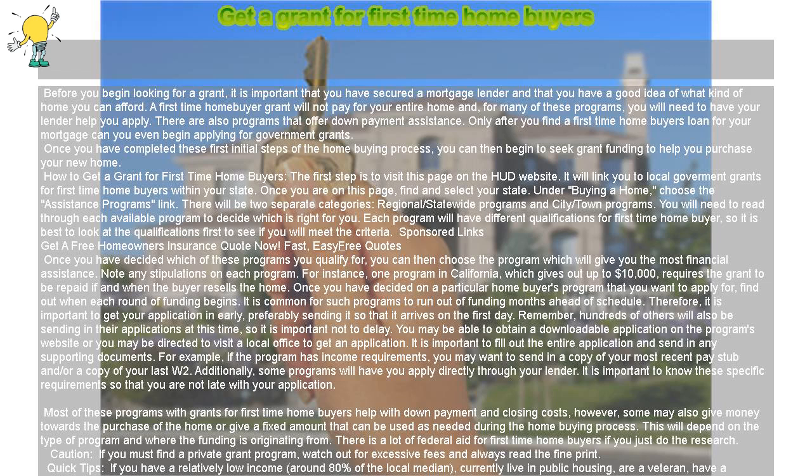Caution! If you must find a private grant program, watch out for excessive fees and always read the fine print.